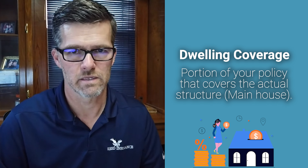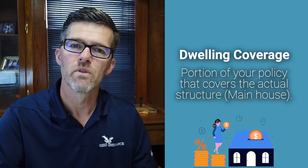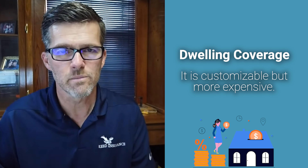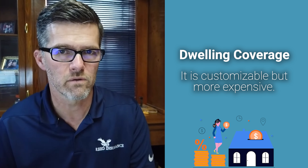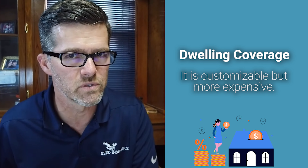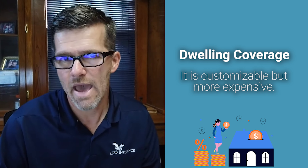On a dwelling policy, you have to pay individually for each and every one of those coverages. If all you need is just dwelling coverage and you don't need contents or other structures, you can buy a dwelling policy for just insurance on your home and nothing else. So it is customizable — it's ordering à la carte for your home insurance. But understand that typically it is a little bit more expensive to do that, and you may not have an option depending on your situation. So that's the two differences there.